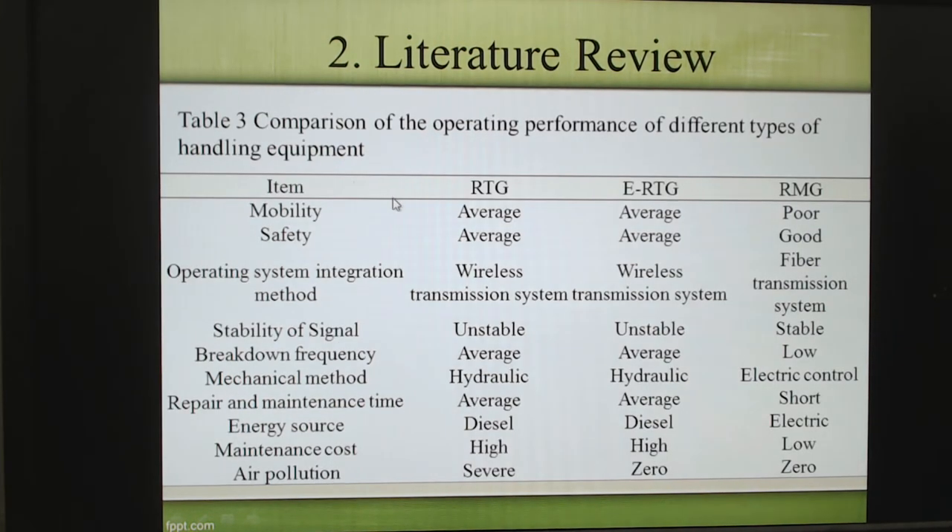Here is a comparison between different kinds of handling equipment, including RTG, ERTG, and RMG, and the differences between their items. Of course, because the electrified RTG has zero air pollution, and RMG also uses electric power, so their air pollution is also zero. RTG uses diesel oil, so the air pollution is very serious. Of course, the maintenance cost is very high.